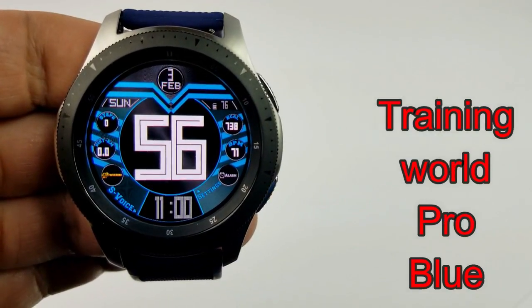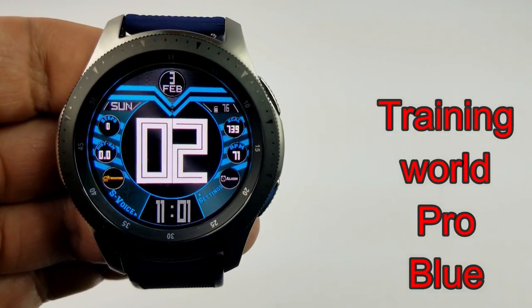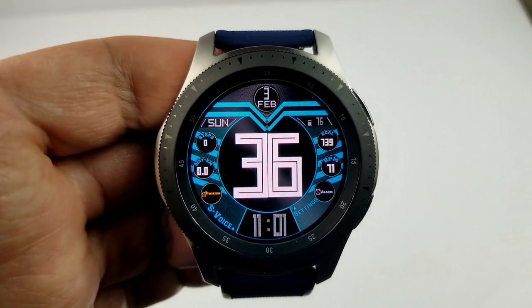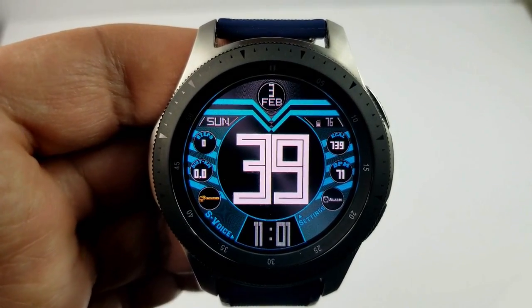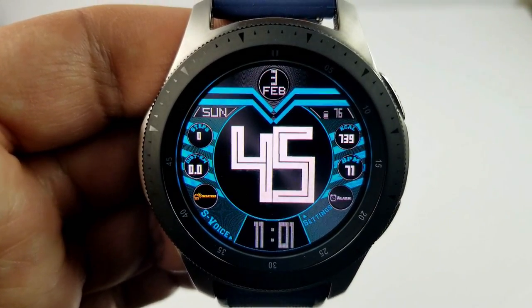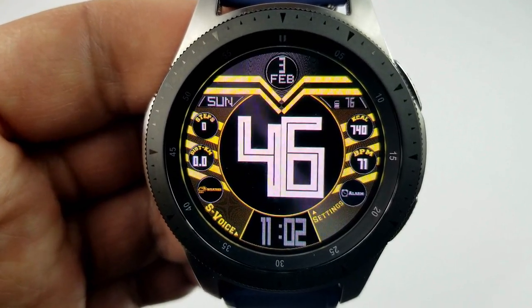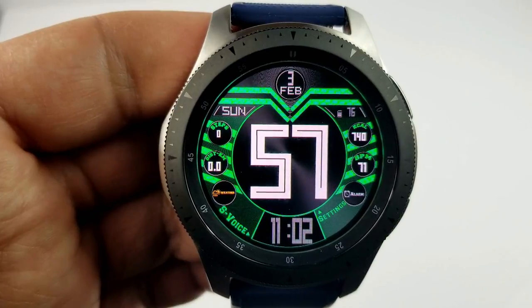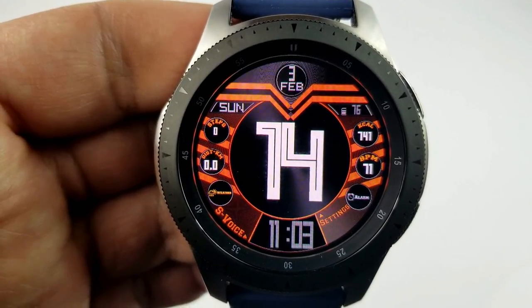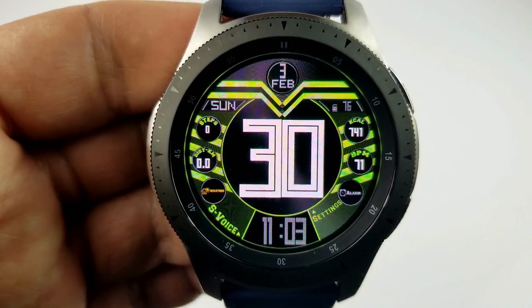The next two faces are from a developer I've reviewed before, and he has another promo running right now where you can pick up these faces for free. This first one is an all-digital watch face which features the time at the bottom and then these huge oversized digits for the seconds right in the center. Because the seconds display is the focus, you have all your activity information spaced out around the bezel, with some very sporty looking stripes in the background. You also have a variety of different color themes to choose from. Display information includes your date at the top, steps count and distance moved on the left, battery status, calories burned, and heart rate on the right, plus six fixed app shortcuts.